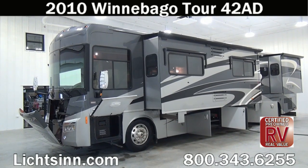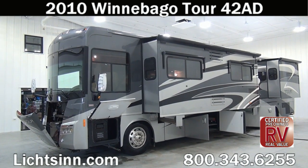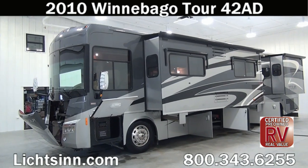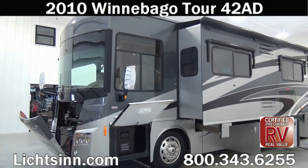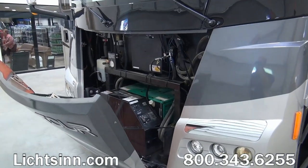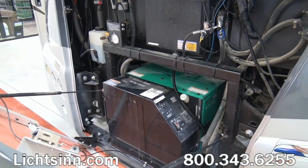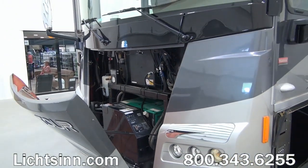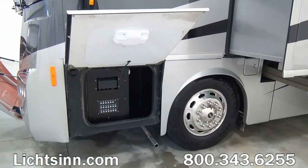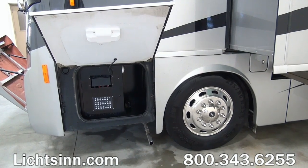Thank you for visiting Litson.com for the opportunity to showcase Winnebago's flagship diesel pusher, the 2010 Winnebago Tour 42 AD here at Litson RV, America's closest dealer to Winnebago Industries, only one mile north of Winnebago in the Winnebago Touring Coach Division of Winnebago Industries here in Forest City, Iowa. This 42 AD is identical to the Itasca by Winnebago Ellipse 42 AD, being one of the few dual-line dealers in the country to provide an unbiased opinion.